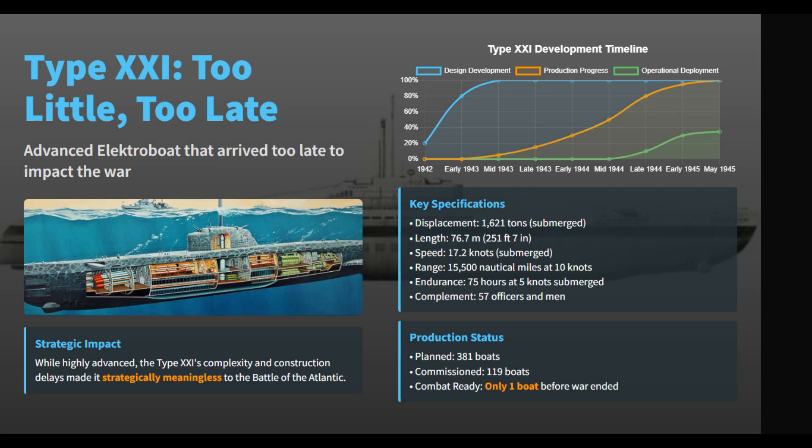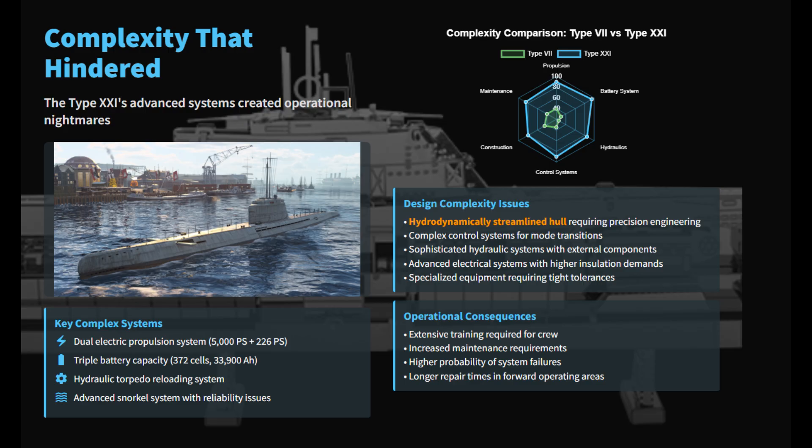The Type 21 Electro Boat was a technologically advanced U-boat finalized in 1943, whose impact on the Battle of the Atlantic was negated by excessive design complexity, logistical failures, and production delays. The boat's highly streamlined hull and cutting-edge electric propulsion system featured powerful main motors and dedicated silent running engines, requiring precision engineering and a battery capacity three times that of its predecessors.